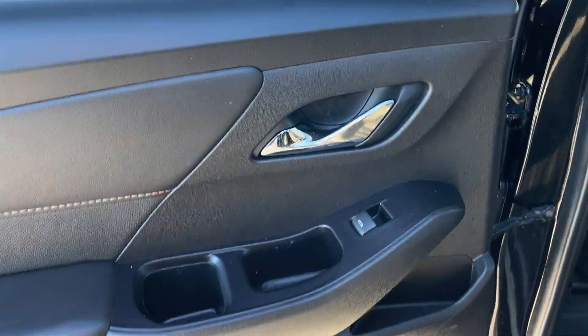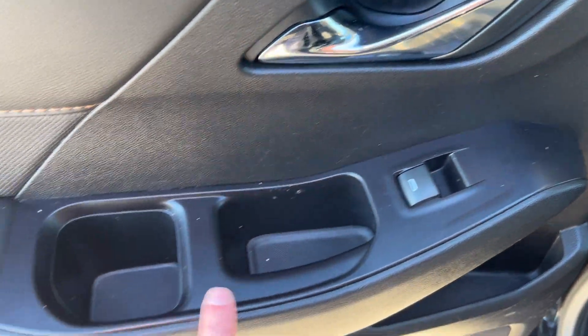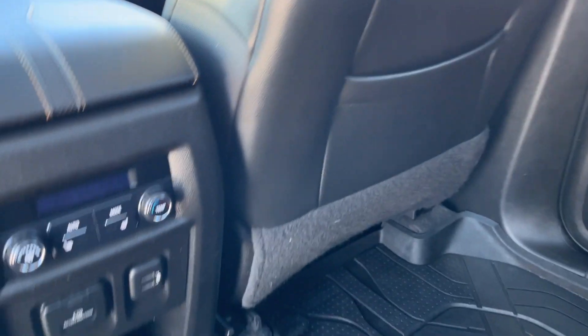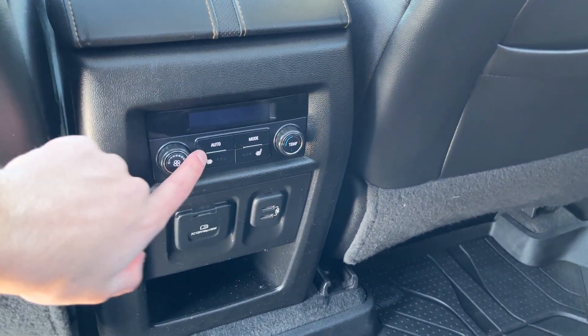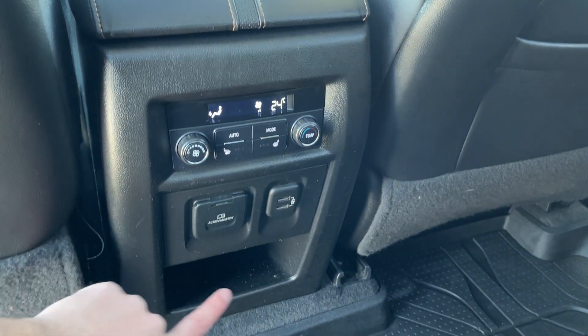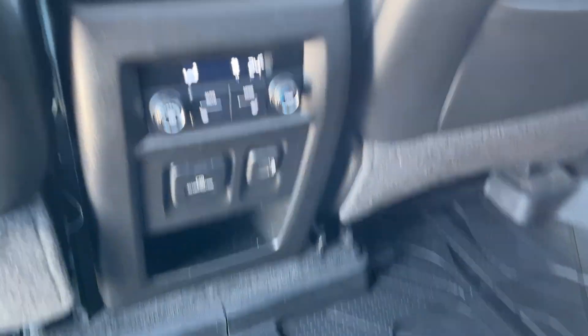Moving into the back of the vehicle, we have a chrome finished door handle, power window control, as well as a bit of storage throughout the door, and our Bose speaker. Inside the vehicle, there are storage pockets in the back of the driver and passenger seats. Between the second row seats and our front seats, we have climate control for the rear — you can see we can adjust it throughout. We also have heated seats, as well as a 120-volt plug, two USBs, and some storage.